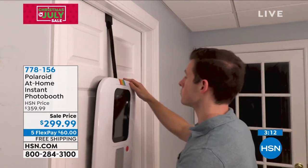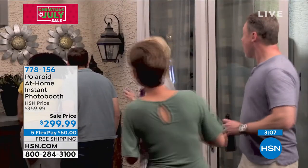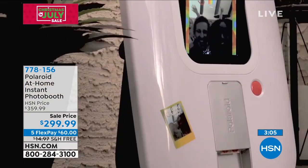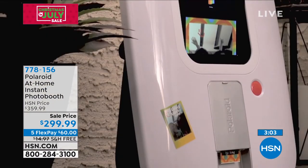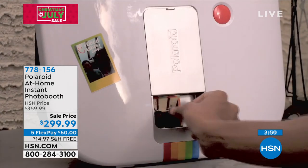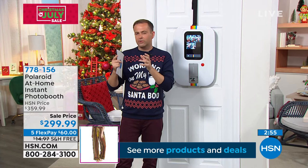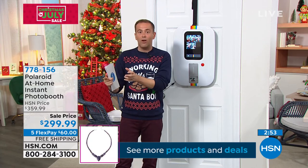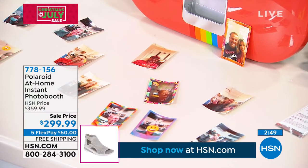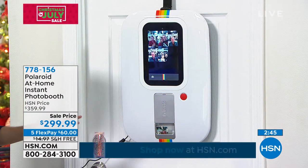People rent photo booths for that very purpose at their gatherings or celebrations, and they can spend thousands of dollars on them. The retail price is typically $360 to $370, and I'd encourage you to search — you'll find HSN at $299 is an extraordinary value, which is why people have been all over it. Free shipping and handling as well.